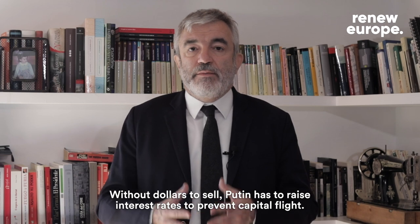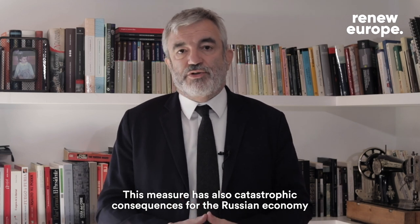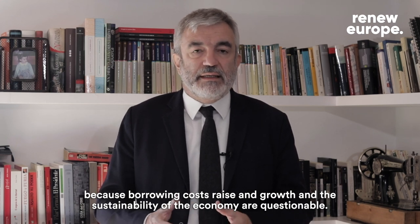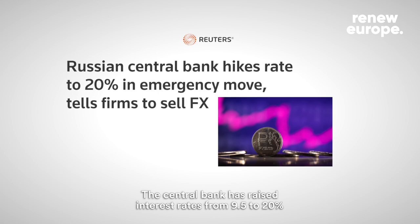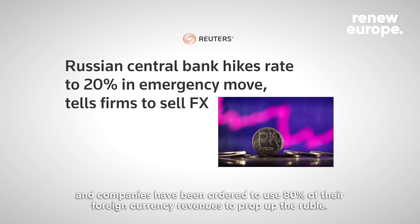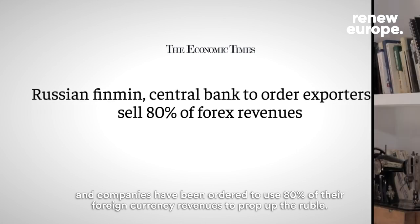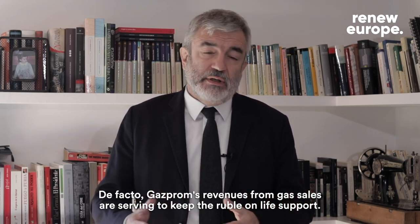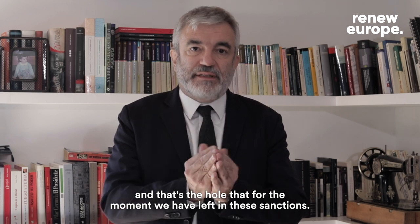Without dollars to sell, Putin has to raise interest rates to prevent capital flight. This measure also has catastrophic consequences for the Russian economy because borrowing costs rise and the growth and sustainability of the economy become questionable. We have already seen the first signs of desperation on the part of the Russian authorities: the central bank has raised interest rates from nine and a half to twenty percent, and companies have been ordered to use eighty percent of their foreign currency revenues to prop up the ruble. In effect, revenues from gas sales are serving to keep the ruble on life support — and that is the liquidity hole left open by these sanctions.